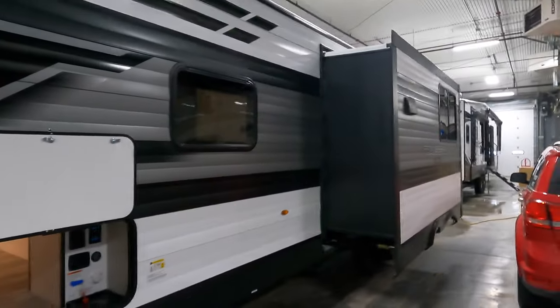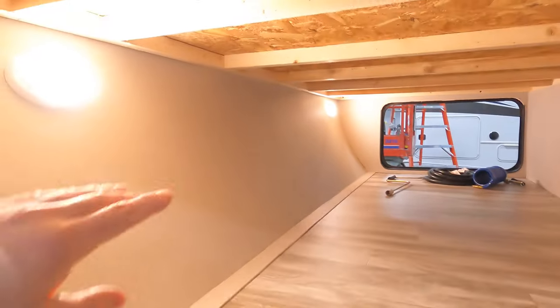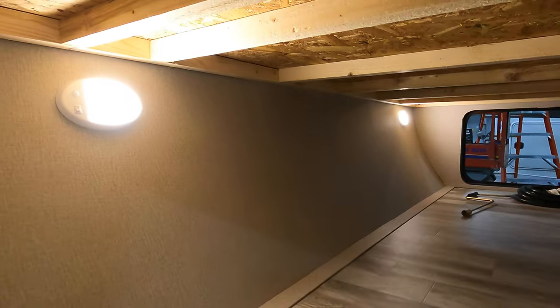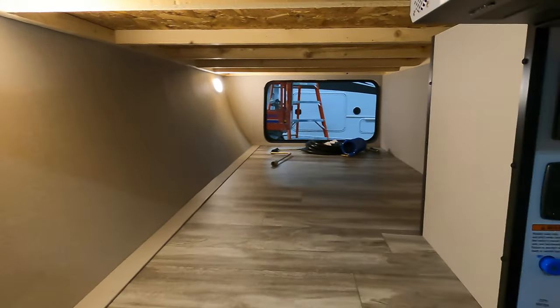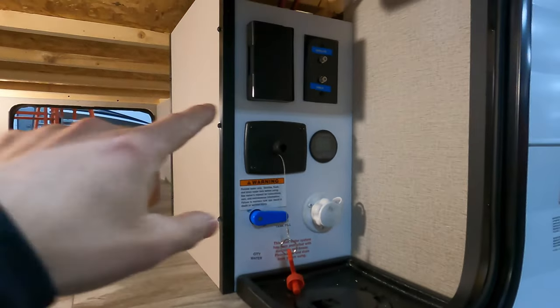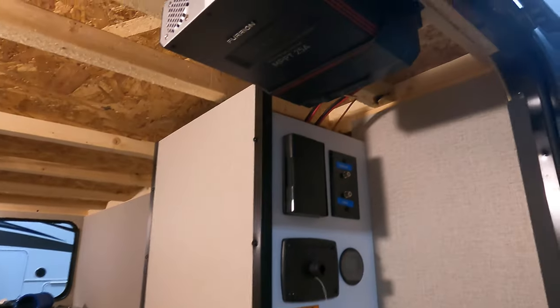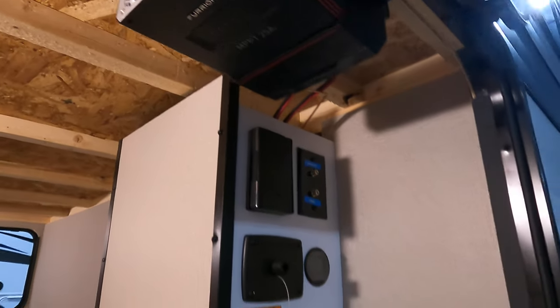On the other side, you have the other side of your pass-through storage, which has motion sensor lights — there are quite a few throughout the unit. Here's your satellite cable hookup, battery disconnect, and tank fills. Up top you have your 20-amp solar charge controller.